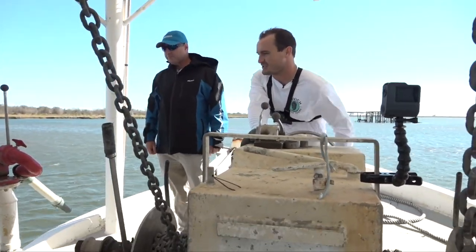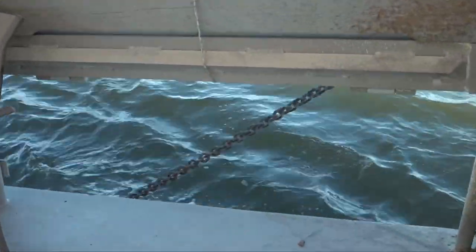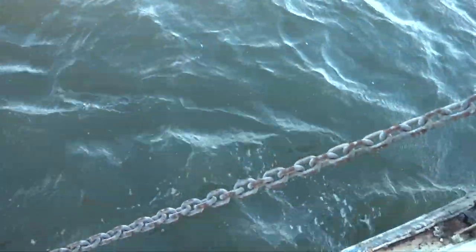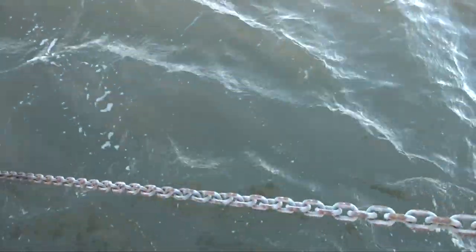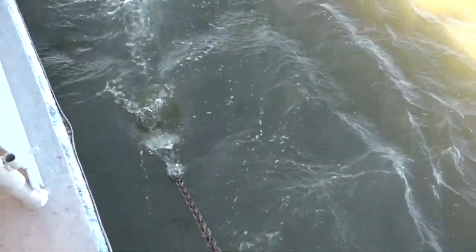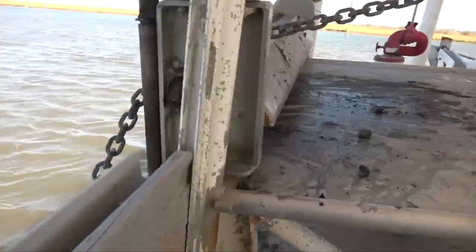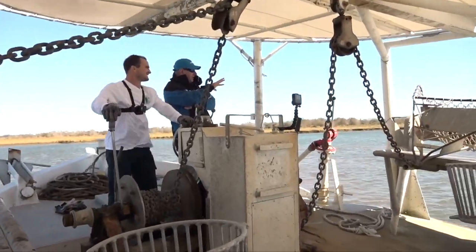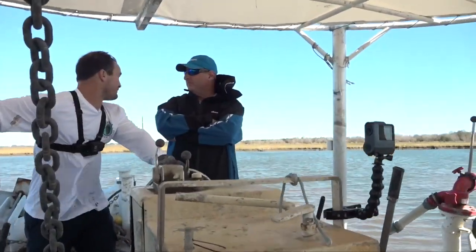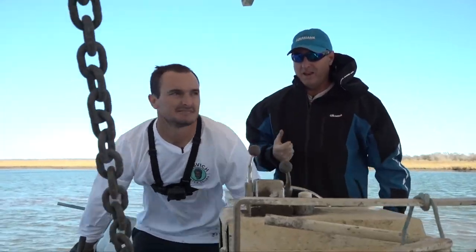Alright — shaking chain, that's a good sign. One thing I didn't expect was how quickly you can pull a dredge up and have a bunch of oysters in it. It's so much different than working with a shrimp trawl. It helps when you know right where the reef is — that's a big plus. Let's check it out. We're coming up within a minute.